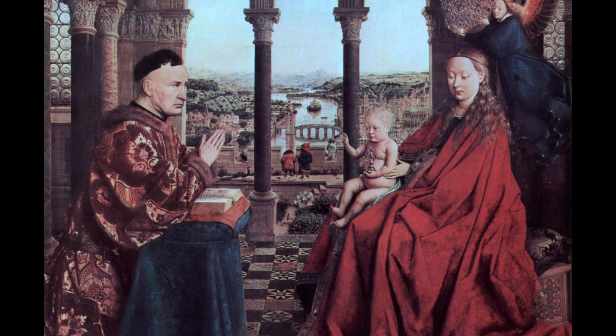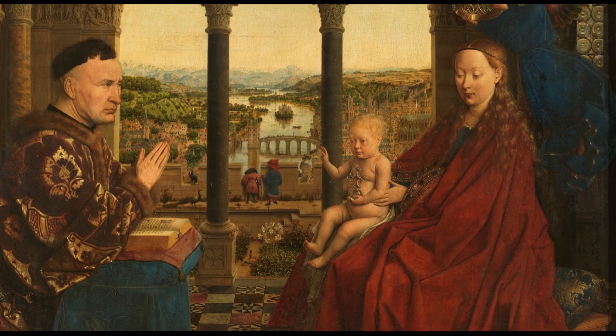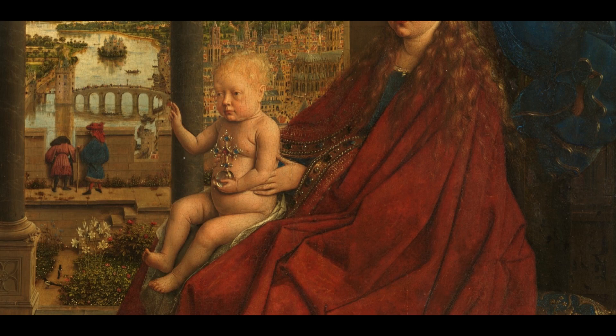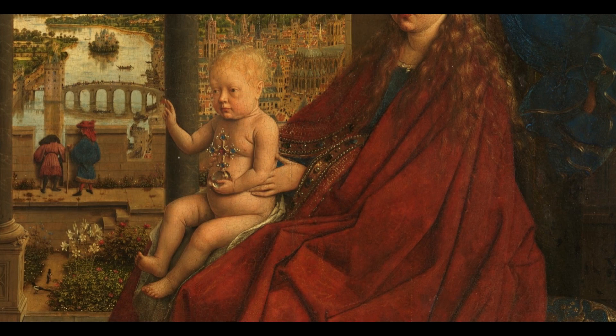He does not seem to look at Mary and Jesus. On the right side, we see Mary wearing a red gown decorated with jewelry, and she looks down in humility. Baby Jesus, on the other hand, raises his right hand to bless Rolin, and in his left hand he holds a so-called Globus Cruciger, which is an orb with a cross.